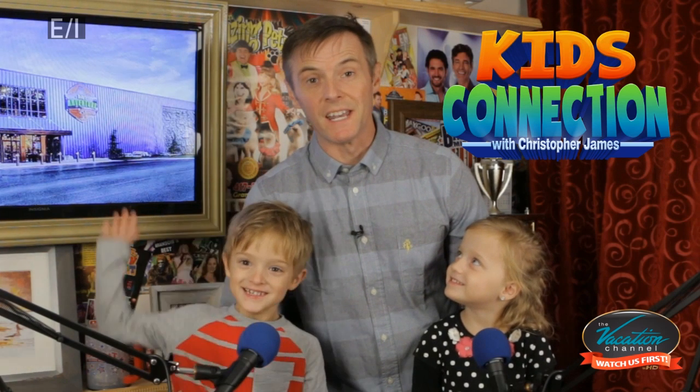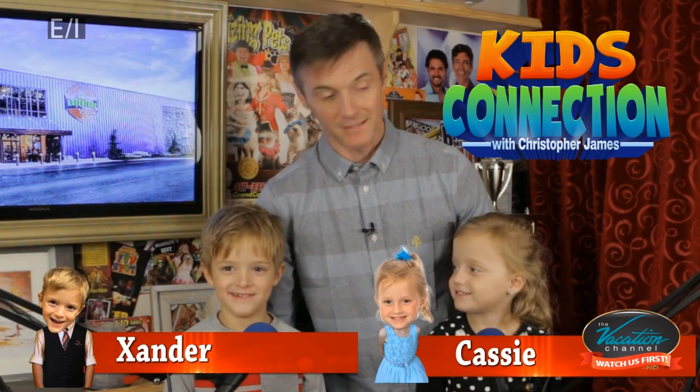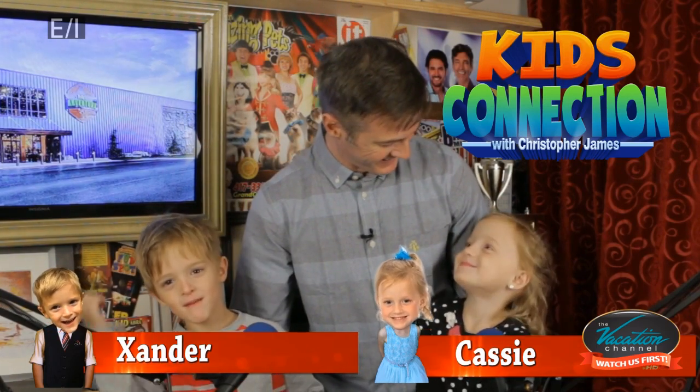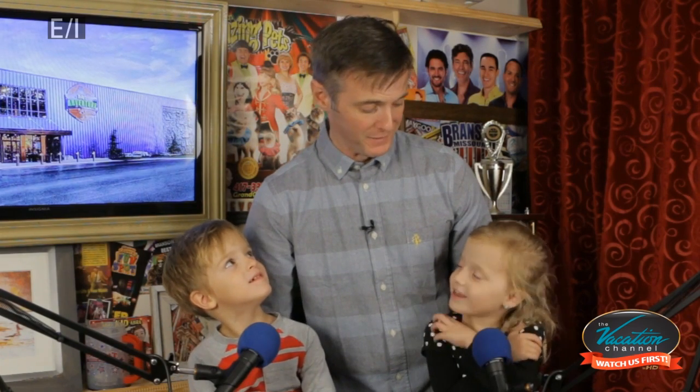Welcome to this week's Kids Connection Explorers Club. I'm Christopher James. It's Anna. And I'm Cassie — the beautiful one and the smart one. Welcome to this week's Kids Connection Explorers Club. This week, we are taking you to Fritz Adventure!